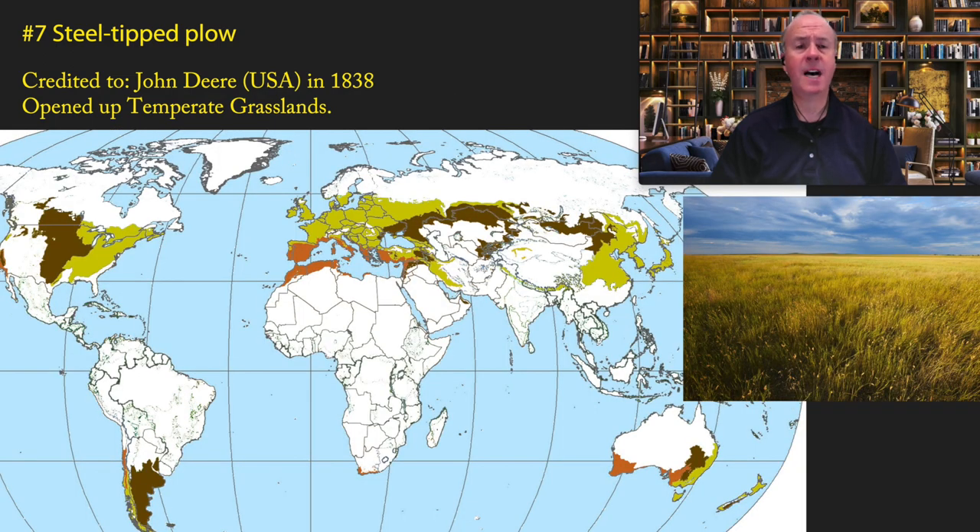Up until this time, agricultural societies were in three major areas: first, along major rivers; second, in the temperate forest biome — mainly in Europe, East Asia, a little of the Middle East, and the eastern United States; and third, the Mediterranean biome. So up until 1838, virtually all recorded history took place in those areas.